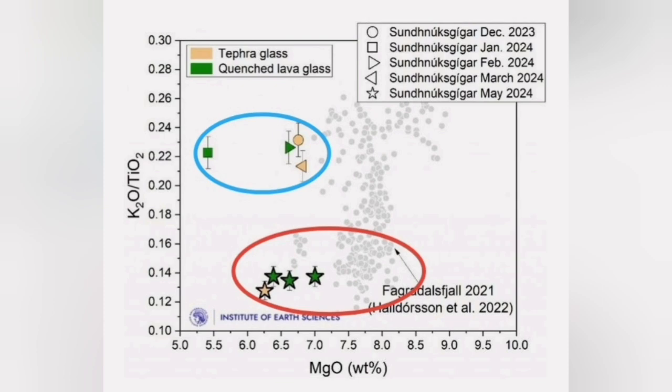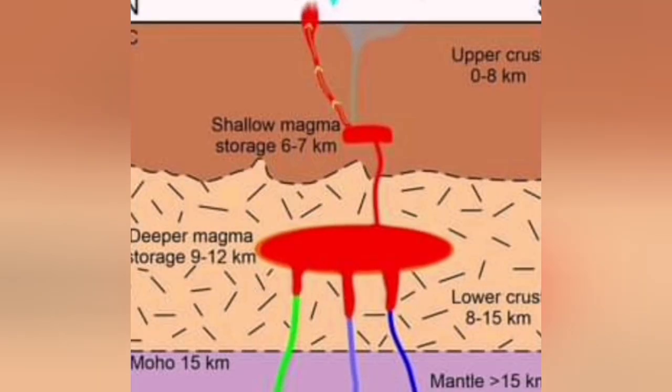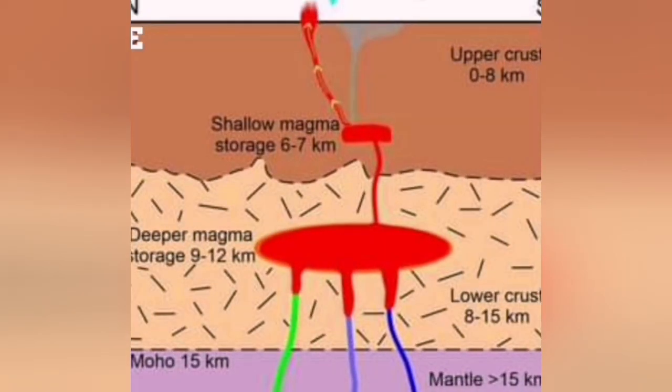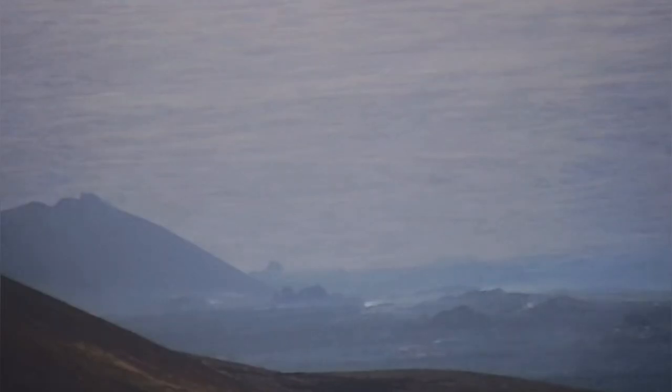The past two or three eruptions were very similar to the one that actually erupted in 2021 in the Fagradalsfjall field. A deeper source is delivering the magma, probably, to a shallower source. From there, it erupts to the surface.